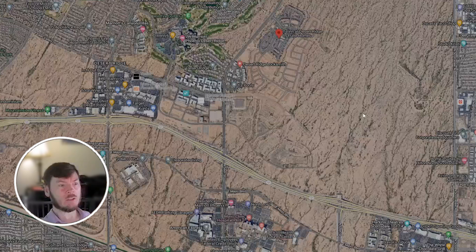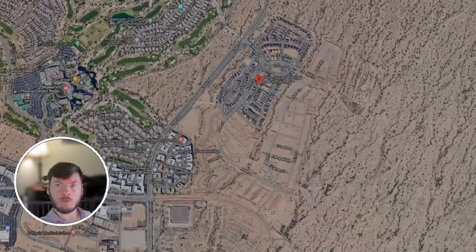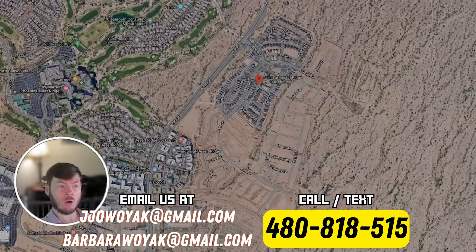Jumping into this master-planned community, there are four different builders at Talon: Pulte Homes, DR Horton, Blanford Homes, and Shea Homes. That's one of the nice things about this particular master-planned community — it gives you four different options for builders so you can decide which home style and floor plan you'd like to go with.